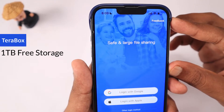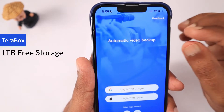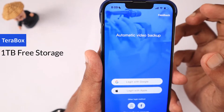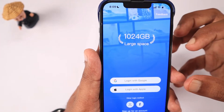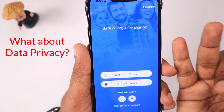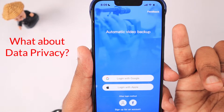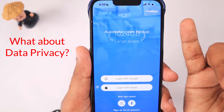When these cloud storage services offer plenty of storage for free, even with advertisement support, I have two questions in mind. Number one: what about data privacy? Will the photos, documents, and everything I upload be used for data research, artificial intelligence, or data mining purposes?